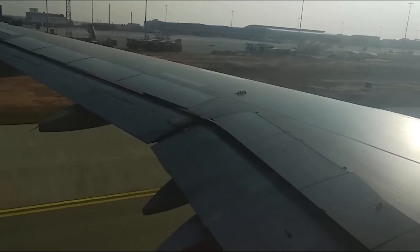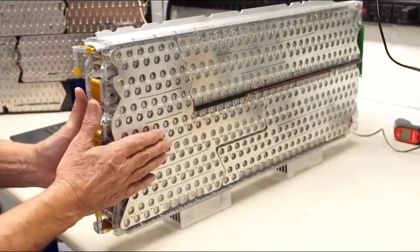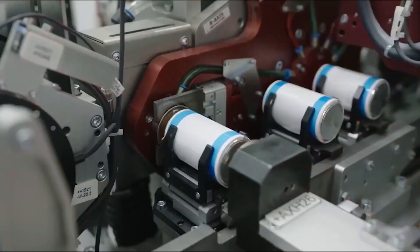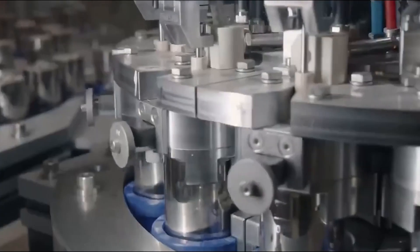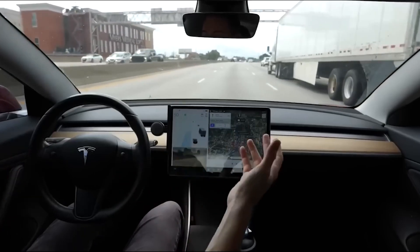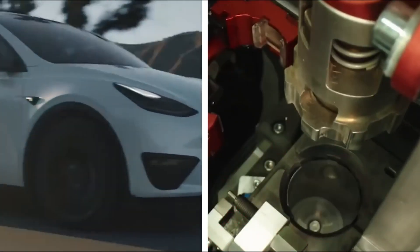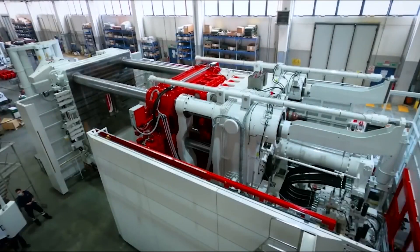The 2023 Model Y uses a structural battery, which means the battery packs form a part of the car itself. Inspired by the airline industry — where wings serve as fuel tanks to save weight — Tesla applies the same concept. Currently, battery cells are assembled into modules, which add bulk and weight. Eliminating this extra structure reduces weight, increases driving range, and adds rigidity to the car.